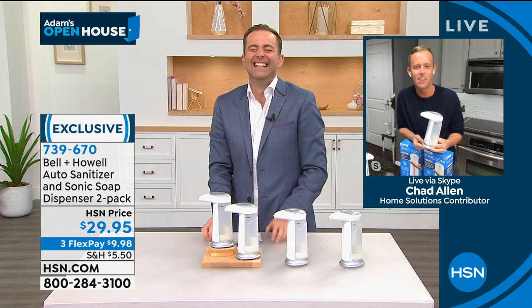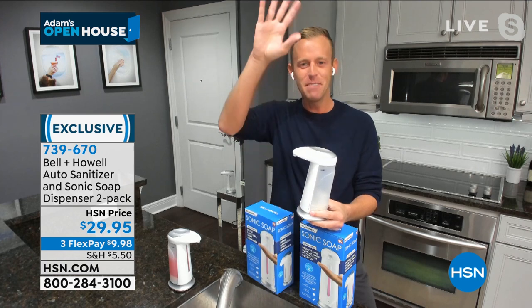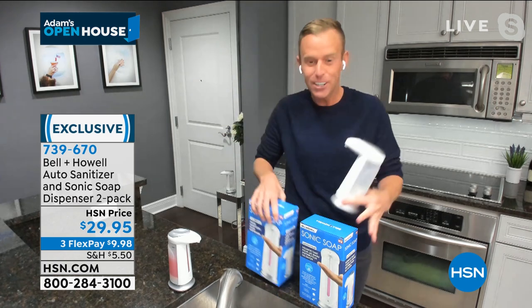It makes you feel like you're staying at a hotel every time you use it. You're getting two today, so don't just think of yourself — think of your neighbors, your mom, your aunt, your sister. Think of a lot of people.